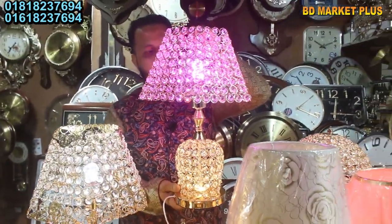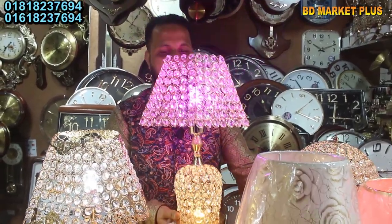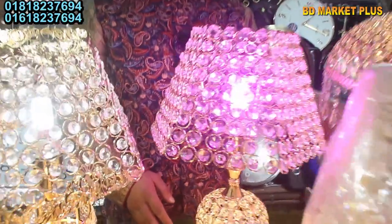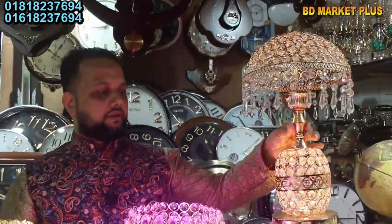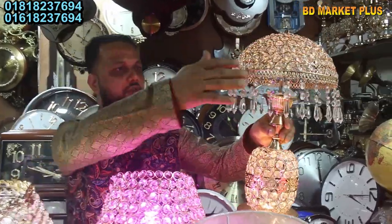What price is this? It is only 3-3 designers. How are these reasonable prices? We give them the price. This is the same design — this is all over crystal.